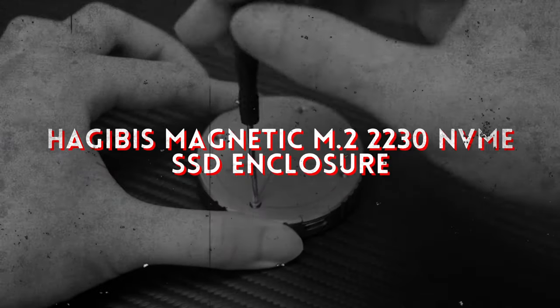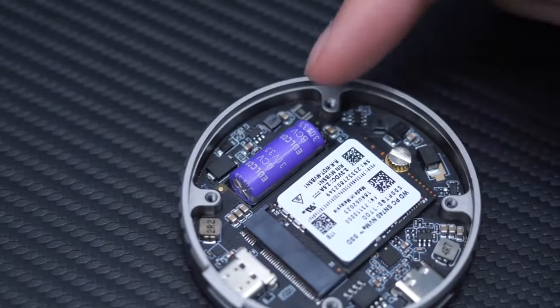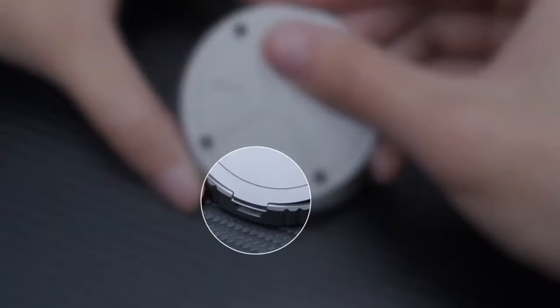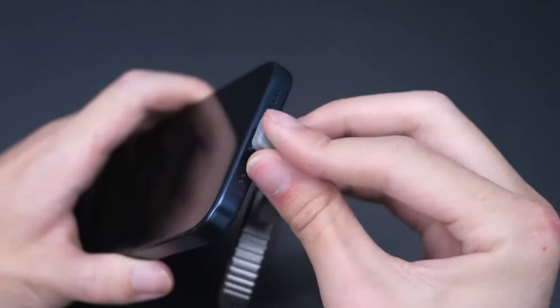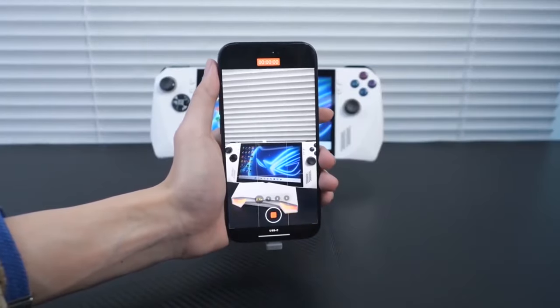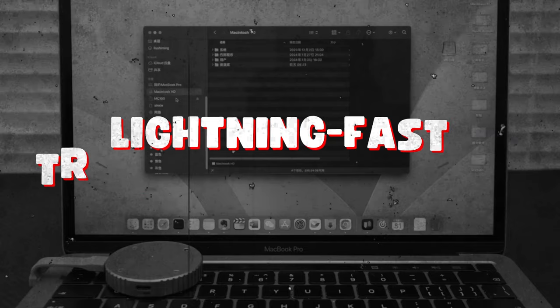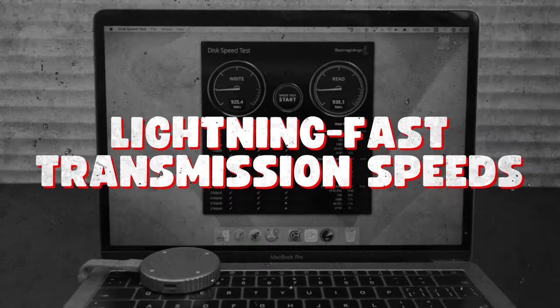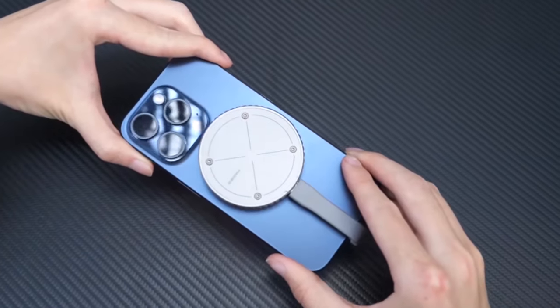What about storage solutions? Enter the Hadibis Magnetic M.2 2230 NVMe SSD enclosure. This compact yet powerful device provides ample space for your digital content, ensuring that you never run out of storage again. With lightning-fast transmission speeds, it's ideal for transferring large files in a flash.